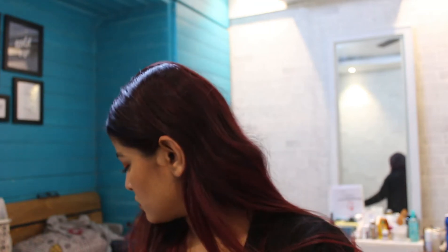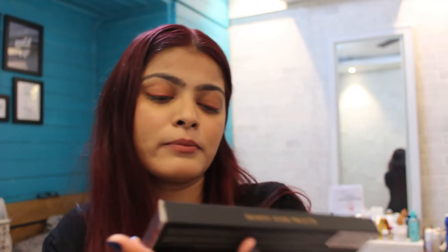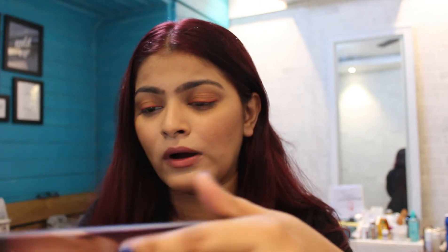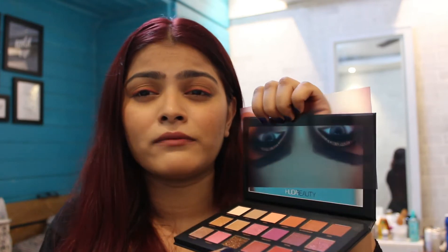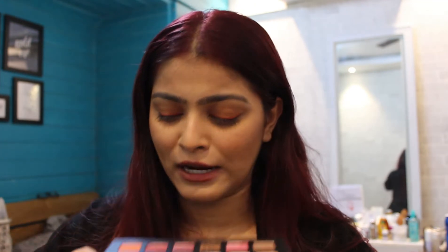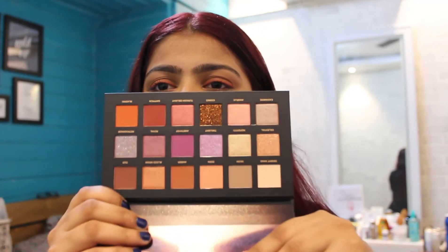Now let's move to my favorite part — makeup. The star of the show has to be this Huda Beauty Desert Dusk palette. I already have the Rose Gold palette but I was really excited to get my hands on this one. Just look at the packaging — this is beautiful. I love Huda palettes because they come with a huge mirror, which makes it really easy to do your eye shadow. I'm not going to swatch it — I don't feel like ruining it. I can't wait to play with this beauty.